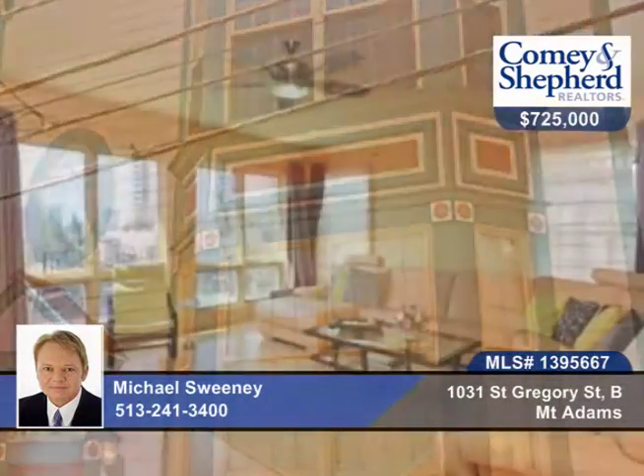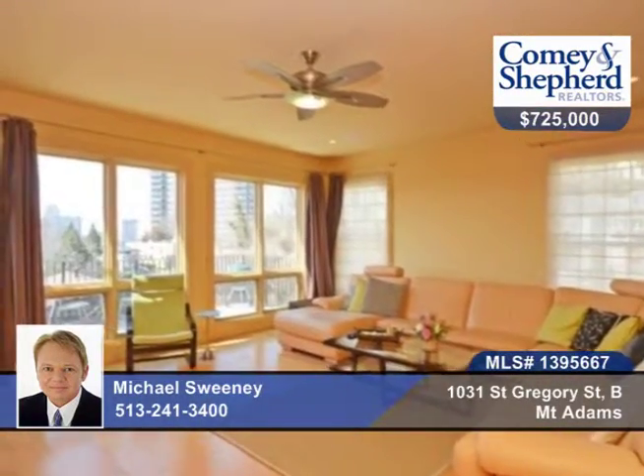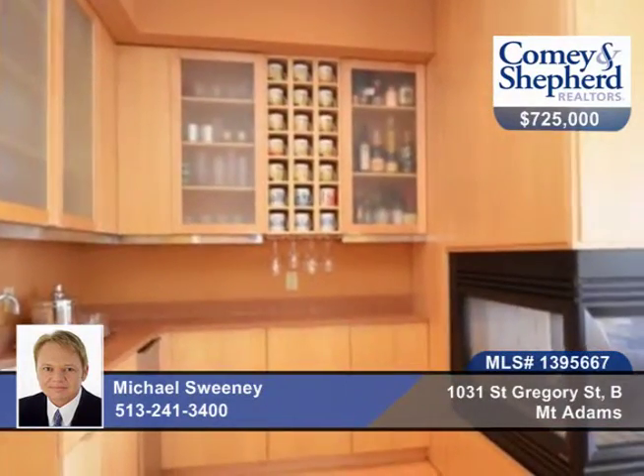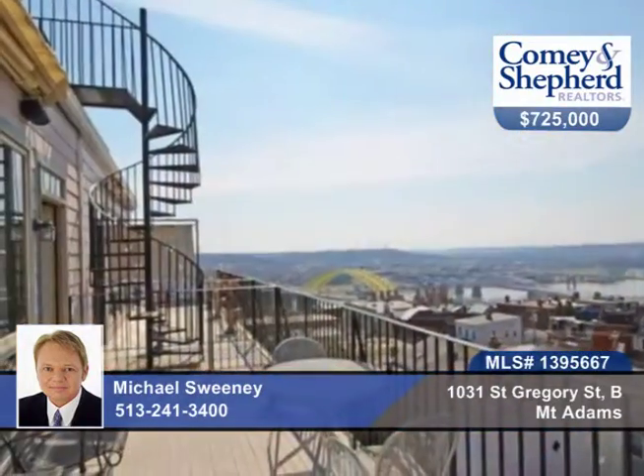You'll enjoy panoramic city and river views in this three-bedroom, custom-built, two-story condo with two baths with luxury amenities. There's an elevator, two-car garage, gourmet kitchen, a breathtaking owner's suite, two fireplaces, a wet bar, balcony, and a rooftop deck, all in a dynamite location.